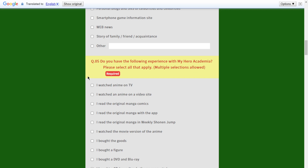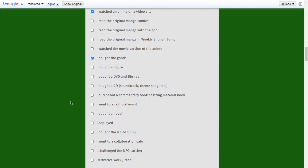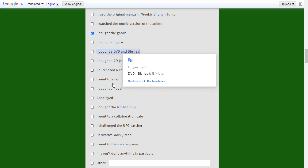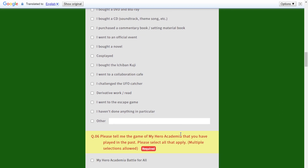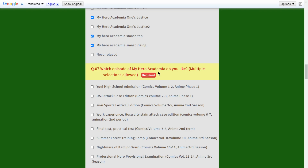For My Hero Academia experience, I selected: watched anime, watched anime on a video site, bought some things, and bought a Blu-ray/DVD. For which MHA games I've played in the past, I selected One Justice, Smash Tap, and Smash Rising. I actually played more Smash Tap than Smash Rising.